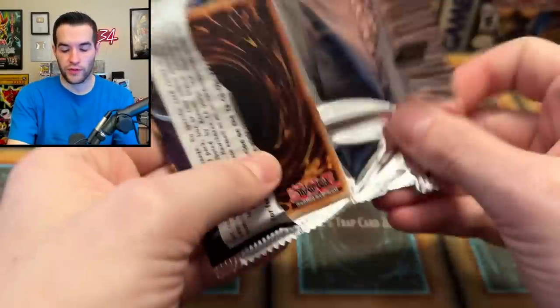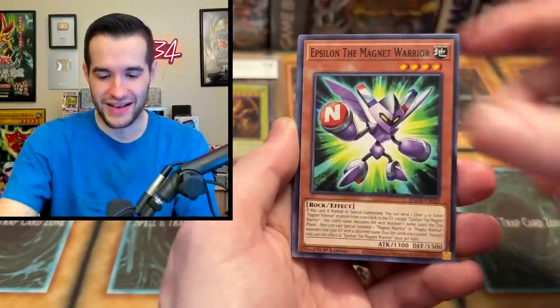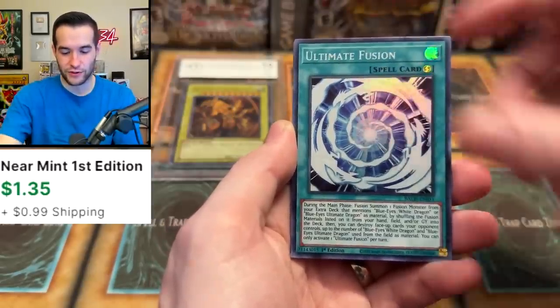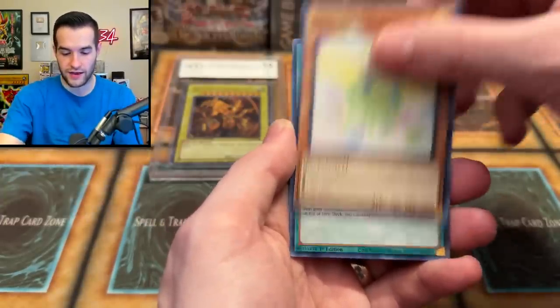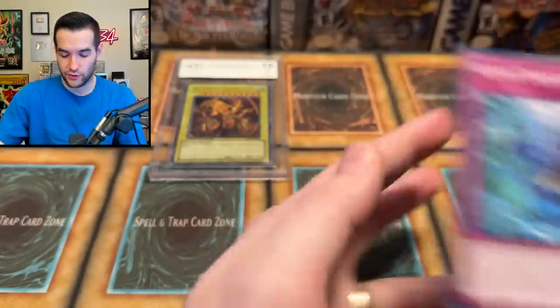That was kind of sick actually. We have one more of those, so we're going to be opening that up. Hopefully we can pull that Black Luster Soldier, Soldier of Chaos. Epsilon, Kaiza. We got Ultimate Fusion — that's a Blue Eyes card. We have Shining, Top Share, Ognoidic, Ice Shade Erosion. Yet again, not a Dark Magician.